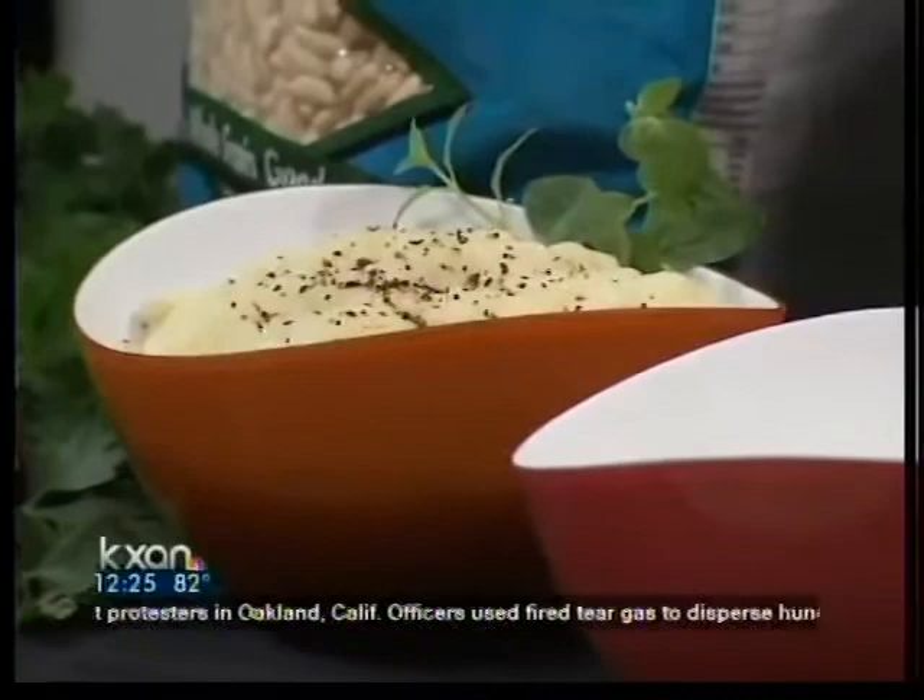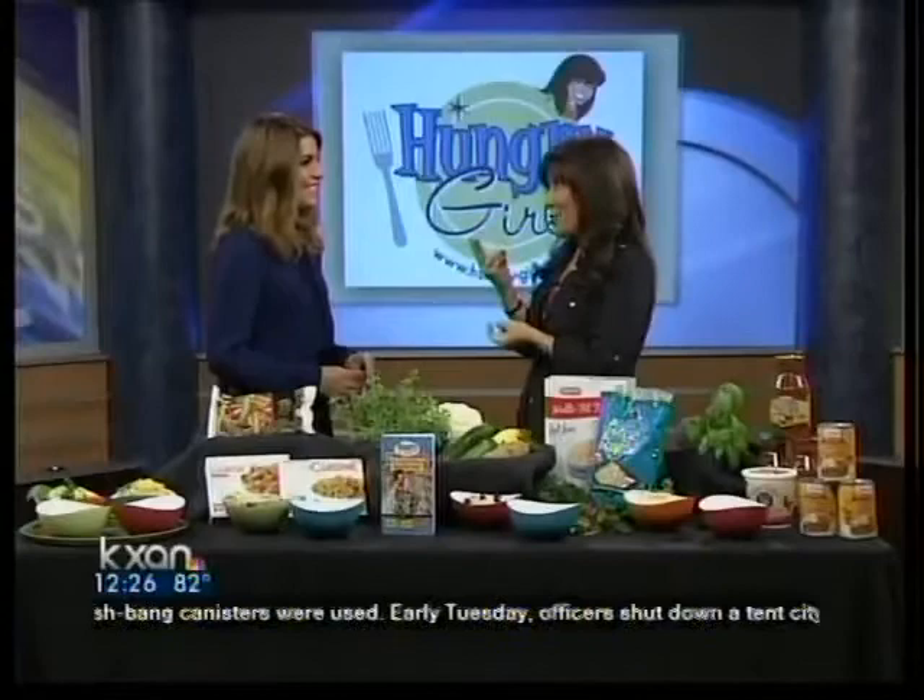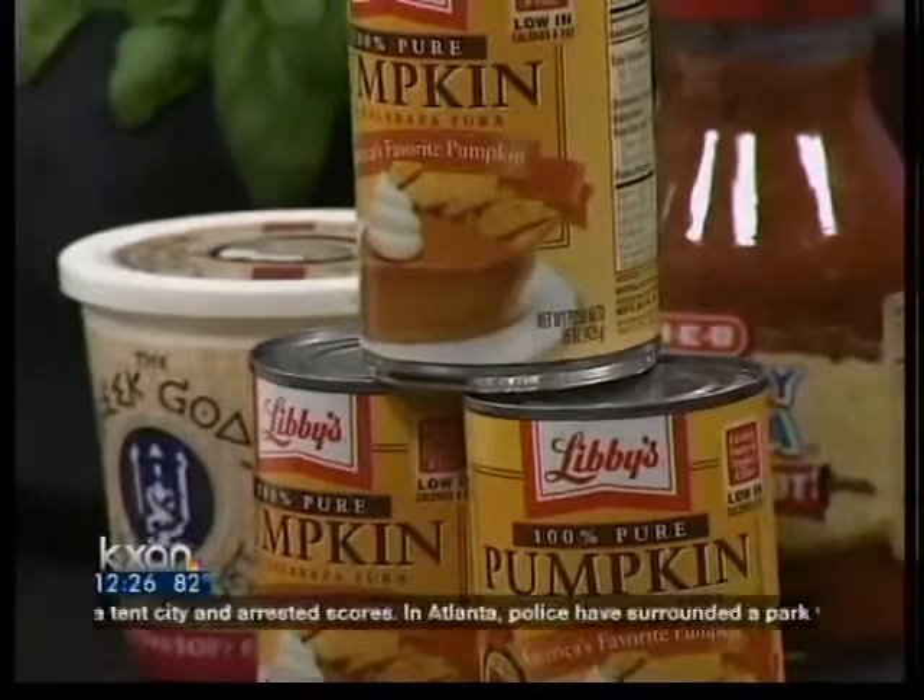What about the pumpkin? These are just some common ingredients with uncommon uses. A lot of people think of pumpkin as just a holiday item, but you can actually bake with it. Listen to this — two ingredients only: one box of cake mix, one can of pumpkin. You mix that up; it looks really thick and you're going to be thinking you want to add eggs or oil, but don't do it. Just bake that up, and it's phenomenal.